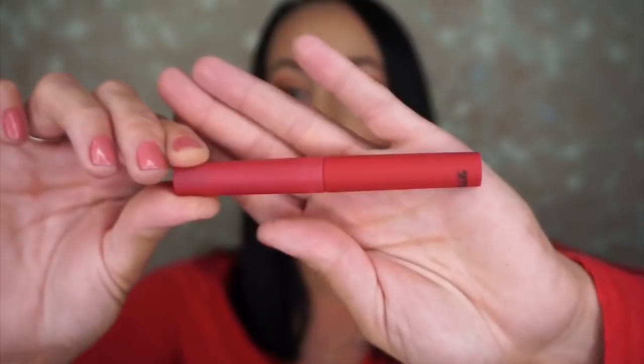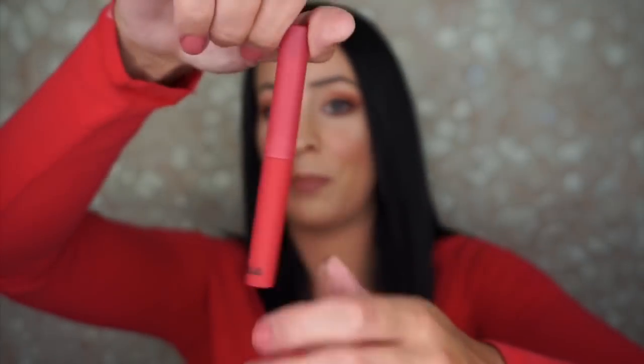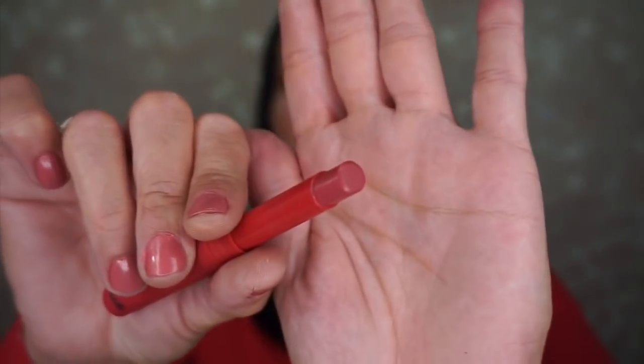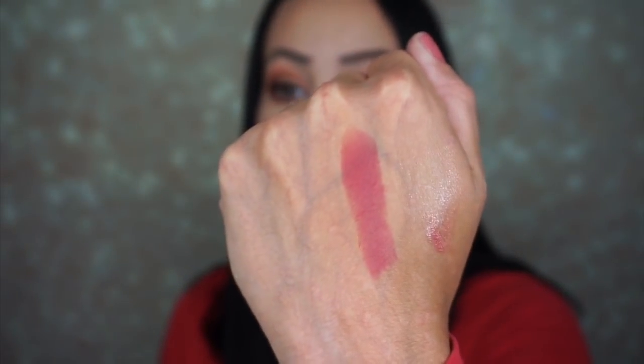I don't know why that made me laugh so hard — I was expecting it to say "light as air" and maybe it's a typo, but it says "light as hair." It is like a really velvety feeling material, so I really like that. Very simple packaging. That's a pretty shade — maybe I'll take off my lipstick and try this one. Light as hair!